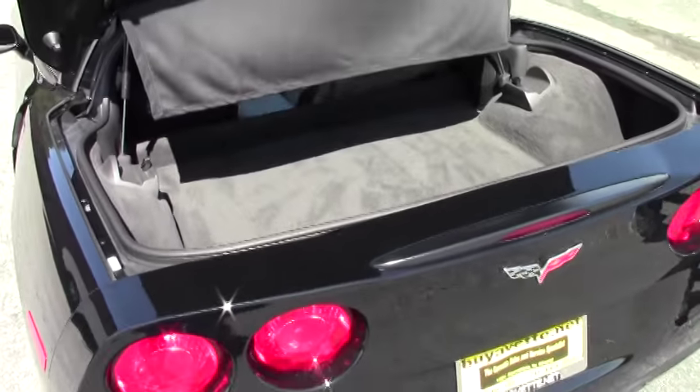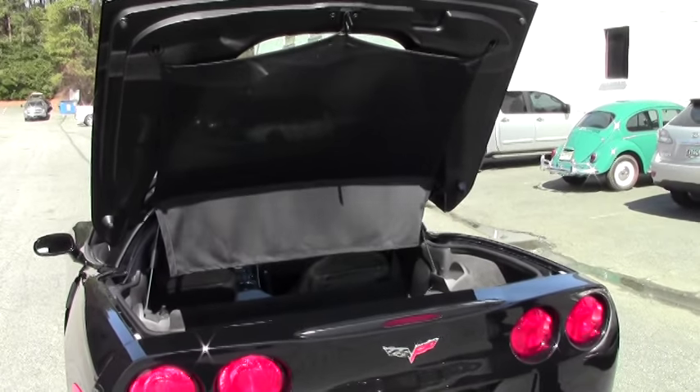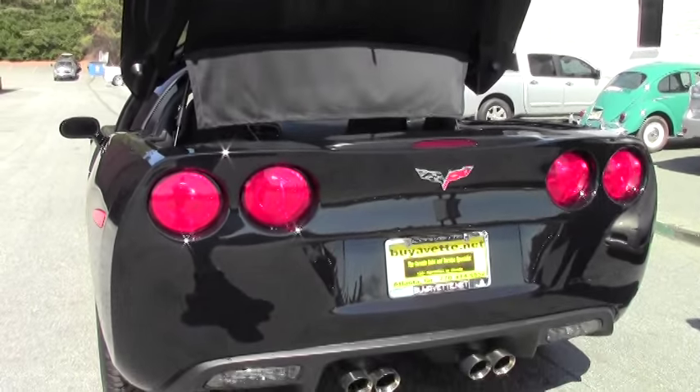We have the hatch where the targa top can go in, and also a cargo cover. If you're going to be going on cruises, long trips, grocery store, mall shopping, you have the cargo cover to protect any valuables that you have in the hatch.